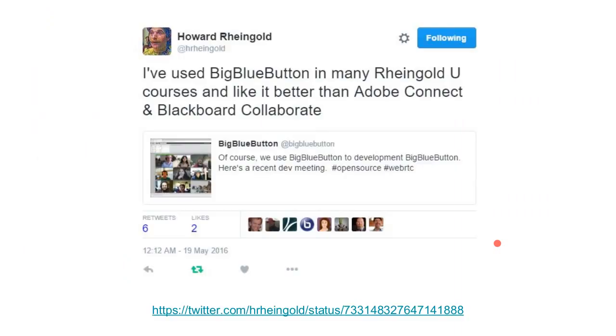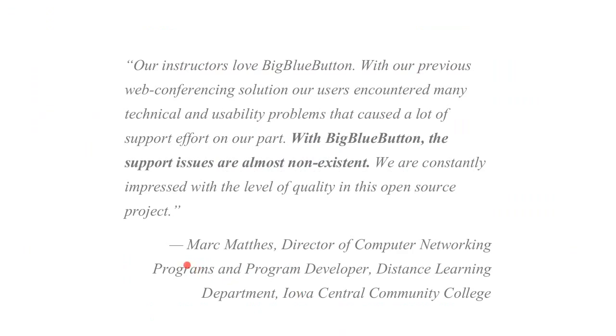We focus on one market: online learning. It's nice to see evidence of people saying they'd choose BigBlueButton. Howard Rheingold has been teaching for quite a few years and has used a lot of products. This is a quote from Mark Matthews, Director of Computing Network Programs and Program Development, Distance Learning, Iowa Central Community College — he uses BigBlueButton open source without paying for hosting. His quote really spoke to what we're trying to achieve. One of the ways you can measure software is how easy it is to support, and his assessment reflects our efforts to add more functionality while always making it easier to use.